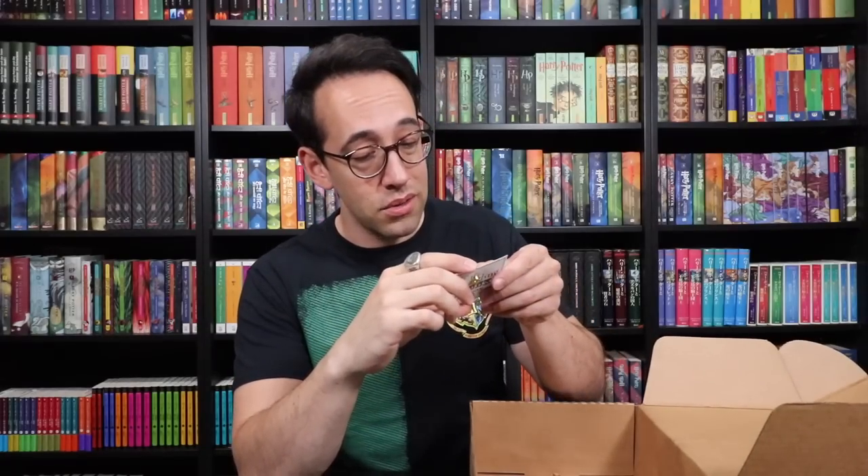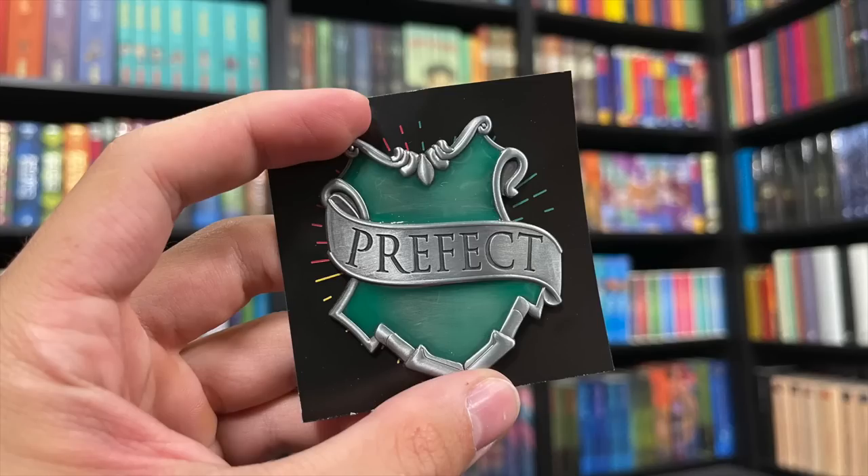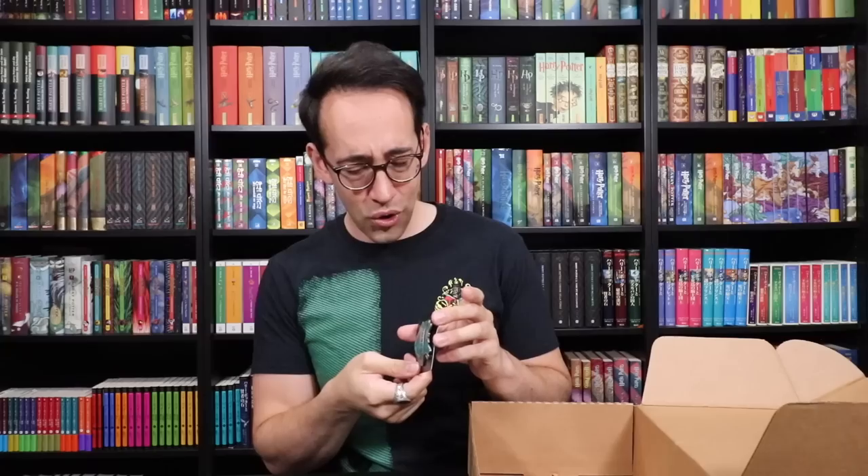We have two pins in here, and what looks to be a print. Let's take a look at the pins first. They have created Prefect badges — this is really nice. Nice, shiny enamel finish on the pin. Beautiful silver coloring. 'Prefect' is written across a banner in front of a shield. That's a really, really nice pin. It's heavy, it's a two-clasp pin, nicely designed. I really like that shiny enamel shield — it has a pearlized effect. Really, really nice. Great pin.